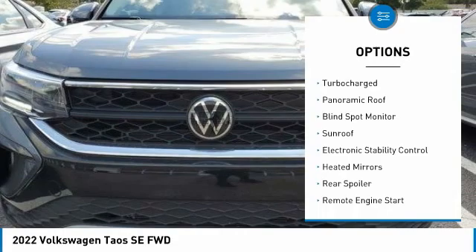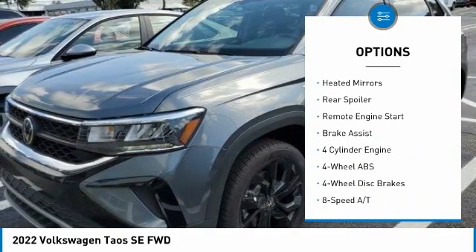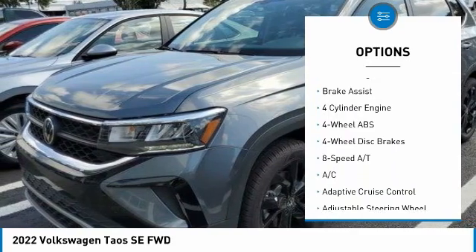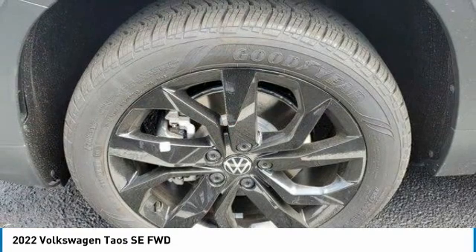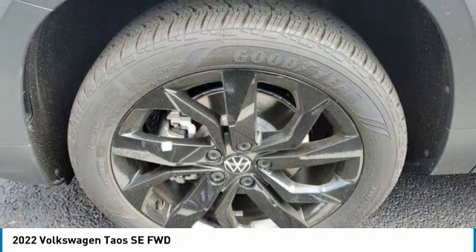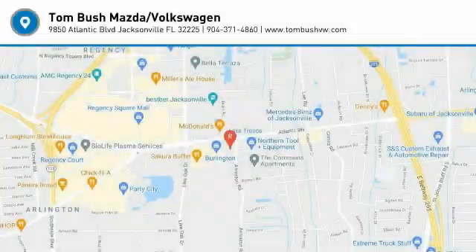Here are some of this vehicle's great options: tire pressure monitoring system, turbocharged engine, panoramic roof, blind spot monitor, sunroof, electronic stability control, heated mirrors, rear spoiler, remote engine start, and brake assist. Take this vehicle for a spin and see why so many shoppers are now proud owners.